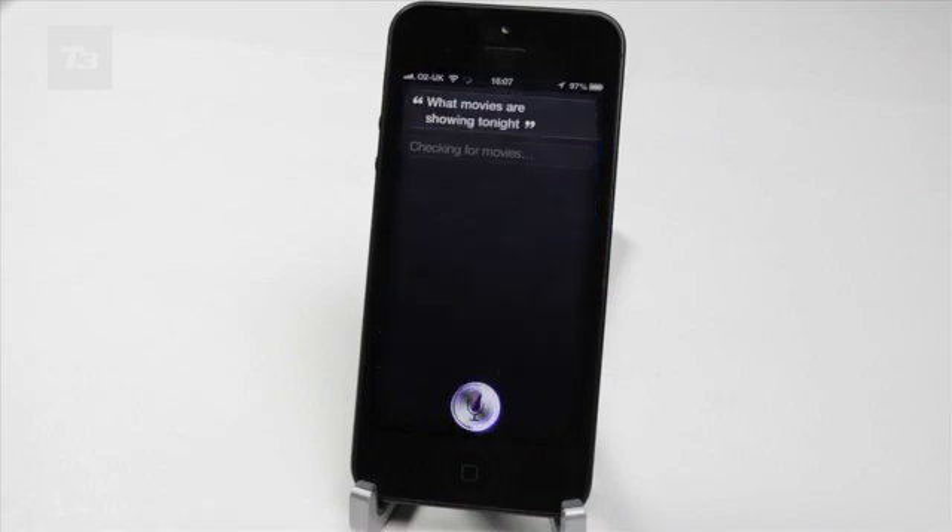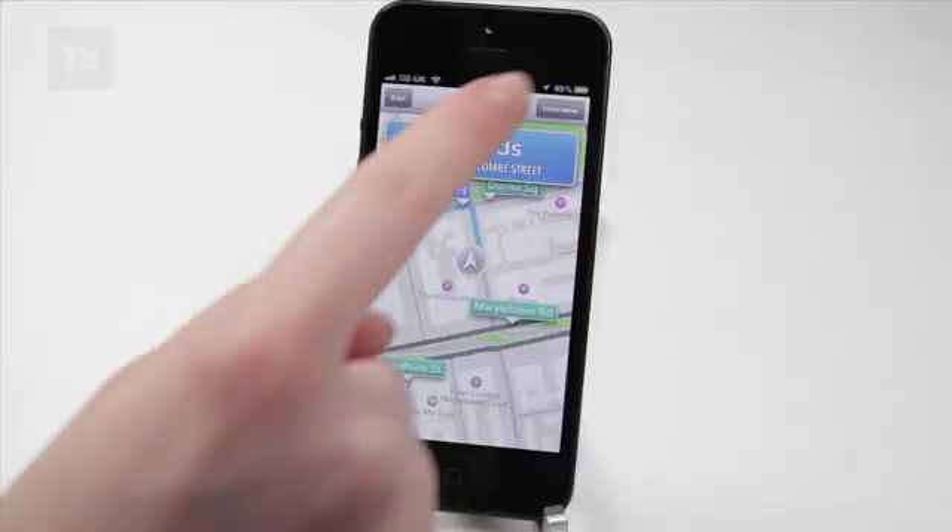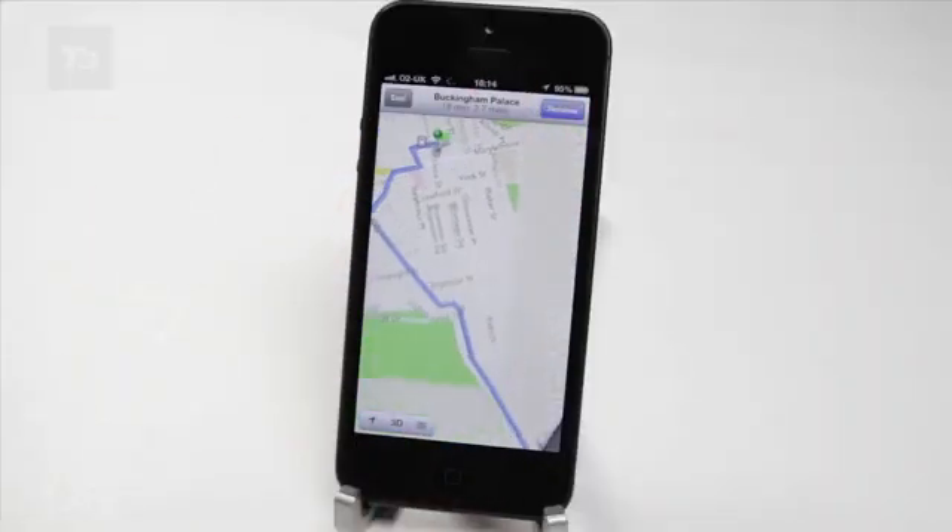Siri got smarter and now brings you back sports and movies information. It's more deeply integrated in the new Maps app for voice navigation, and finally supports local search in the UK.